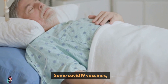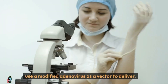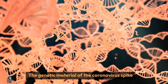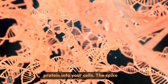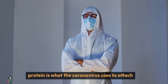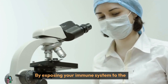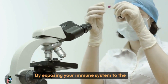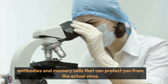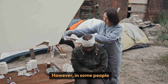Some COVID-19 vaccines, such as the AstraZeneca and Johnson and Johnson vaccines, use a modified adenovirus as a vector to deliver the genetic material of the coronavirus spike protein into your cells. The spike protein is what the coronavirus uses to attach to and enter your cells. By exposing your immune system to the spike protein, the vaccine helps you develop antibodies and memory cells that can protect you from the actual virus.